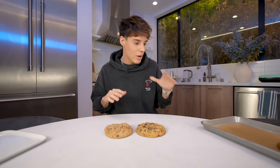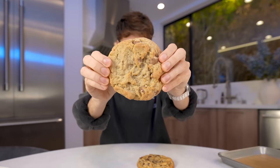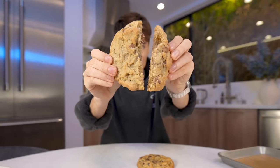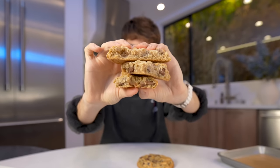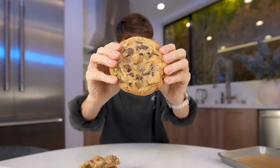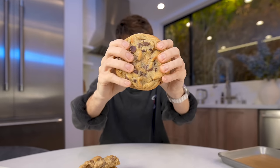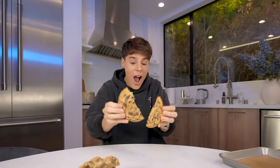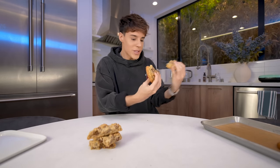My cookies have fully cooled down at room temperature for a couple of hours, which is perfect for comparison. This is the Crumble cookie — super, super soft, very chewy, kind of dense. That is the signature Crumble cookie. And this is the one that I made, which looks pretty damn similar. On the inside, it looks even more similar. I don't even know what to say — it's the same cookie.